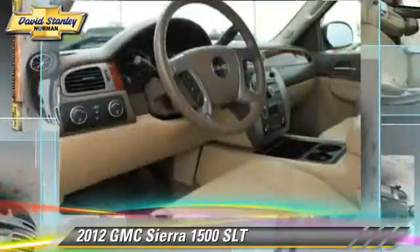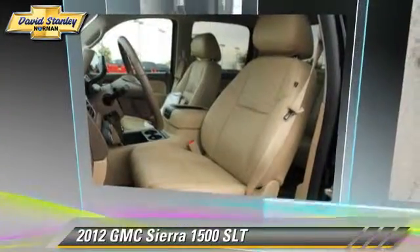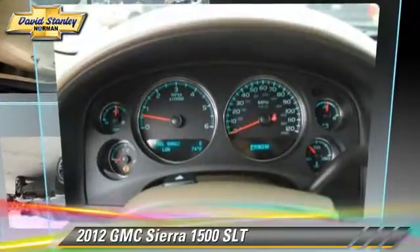Comfort and convenience features include leather seats, memory seats, and Bluetooth wireless. Give us a call to schedule your test drive today.